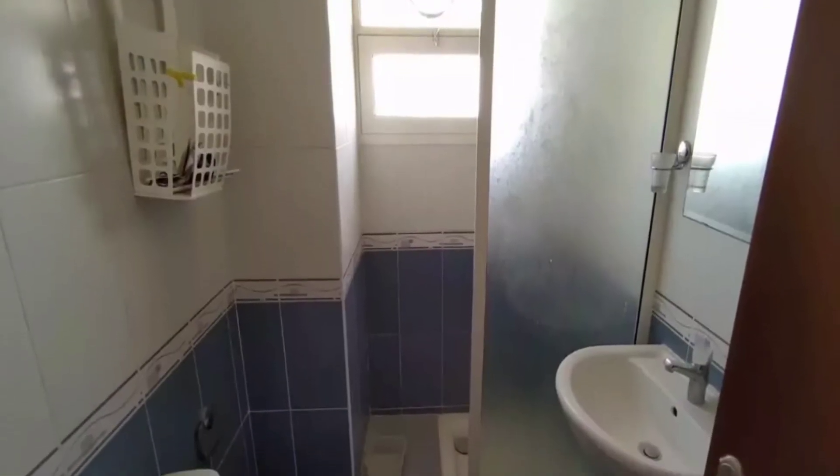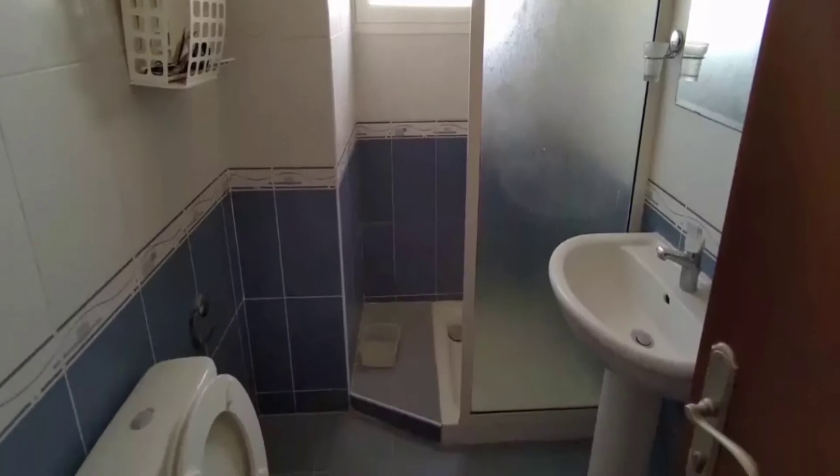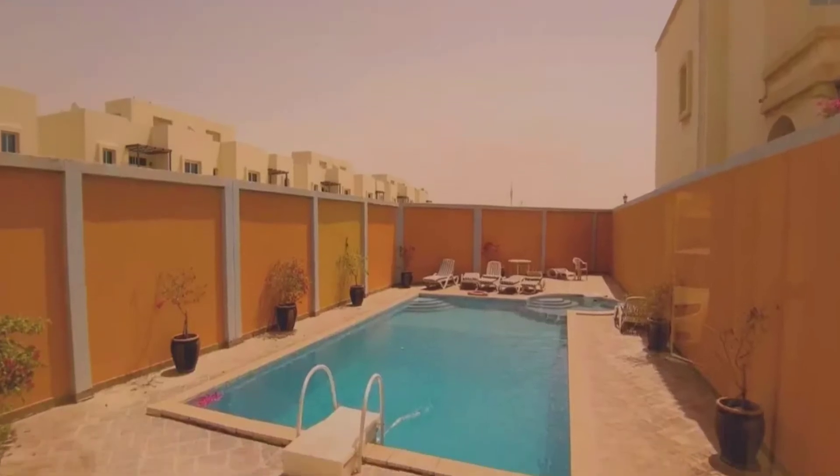So my dear friends, I must say this villa is very amazing and fabulous. I think this would be a great idea to get this villa.